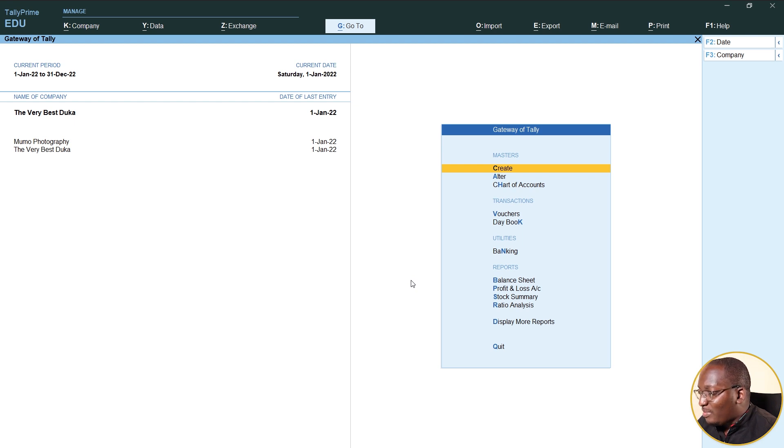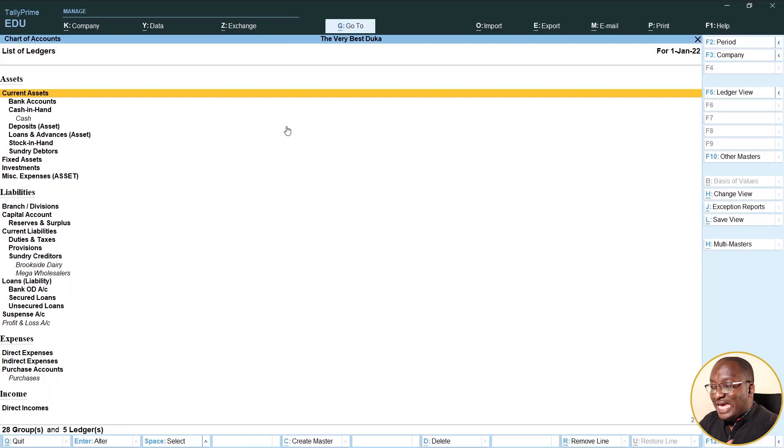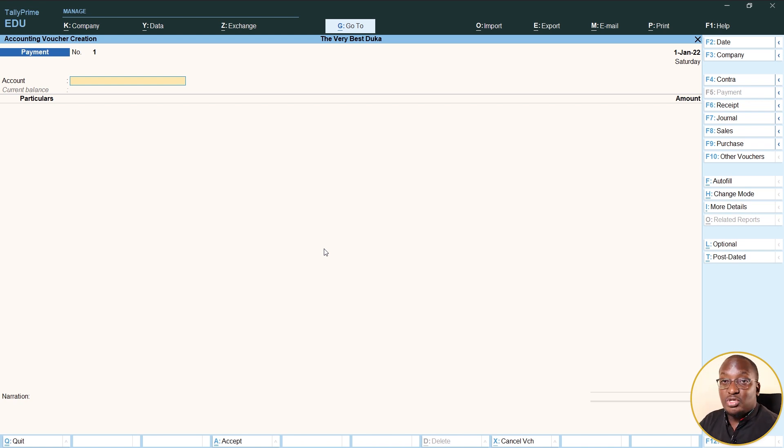I'll show you the different masters that are available here — you can see the groups, ledgers, voucher types, currencies, and more. Under ledgers, you can see them in normal accounting order from current assets to liabilities, including your expenses and incomes. We'll start with vouchers. On the right, you'll be able to see the date, company, contra, receipts, journals, sales, purchases, other vouchers, and other details. So this tells you that whether you want to do a payment or a receipt, it's all on the same screen — you can do every single thing on one page.